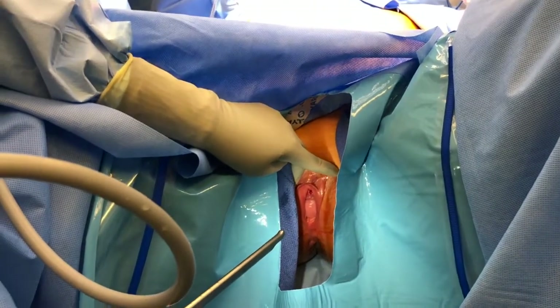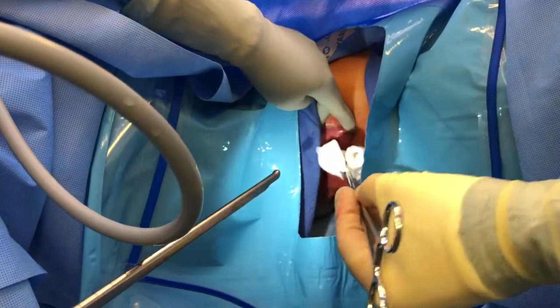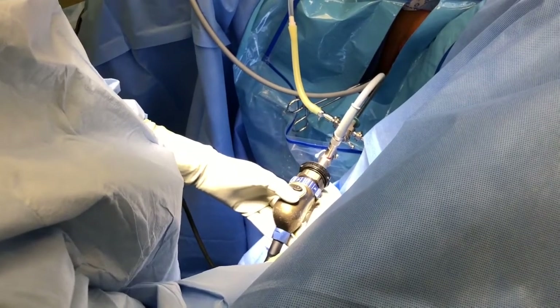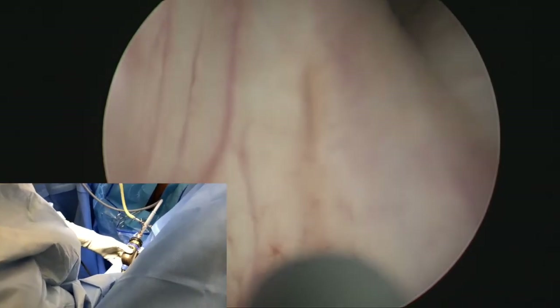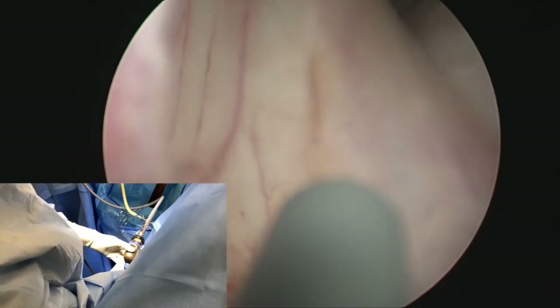Ureteral catheter placement. Using one hand, properly expose the urethral opening. Our patient had a cystic seal, thus a sponge stick was placed to support the prolapse. The cystoscope is introduced, and a complete survey of the bladder is conducted in the normal fashion. Once the ureteral orifice is identified, the catheter is slowly advanced. If the catheter's orientation does not line up with the opening, rotating the camera may aid in orientation and alignment.